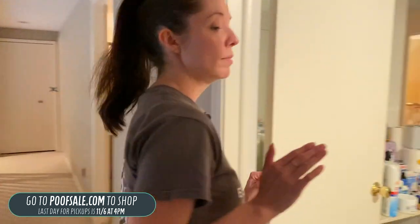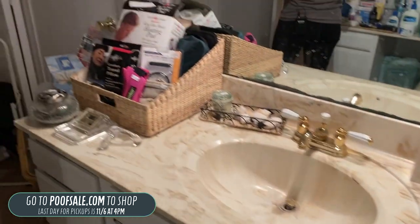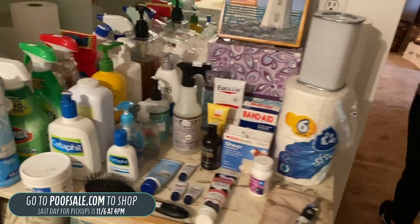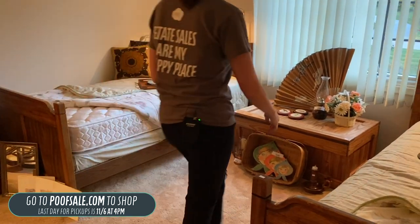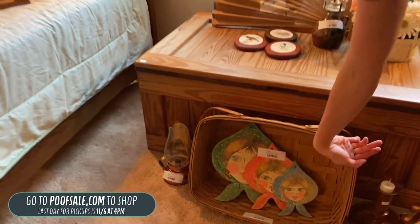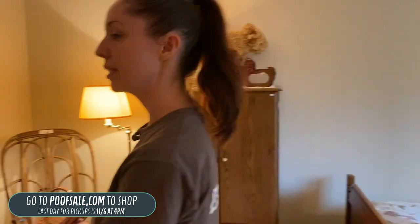The bathroom items are all in-person only — toiletries, bathroom things, and so on. Coming through to the second bedroom, we've got two twin bed frames for $35, some really cute babushkas for $18 on poofsale.com, a 19th-century basket on poofsale.com, and just a few other beautiful little treasures in here.